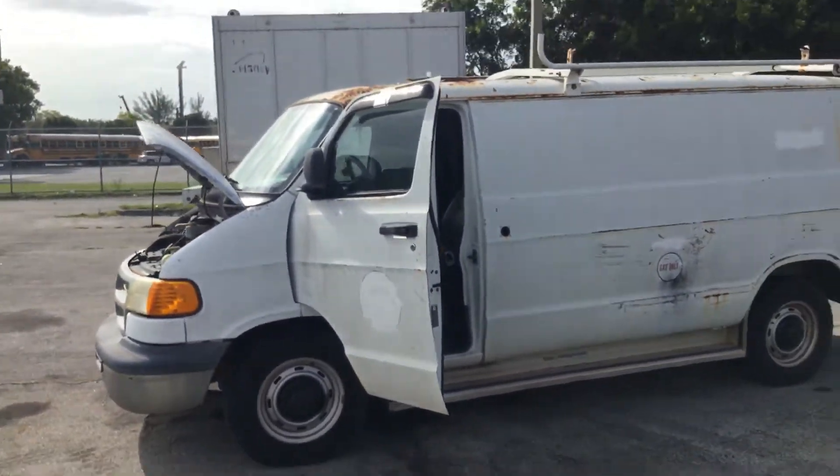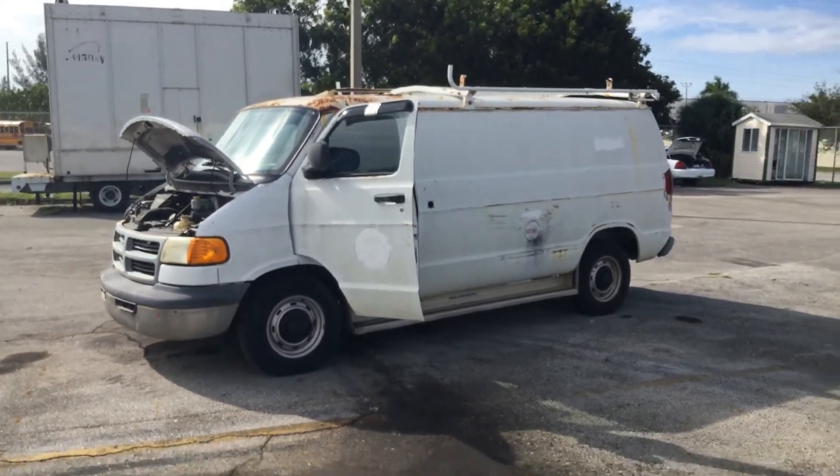Lots of rust. Great old work van. Good luck, bye bye, thank you.